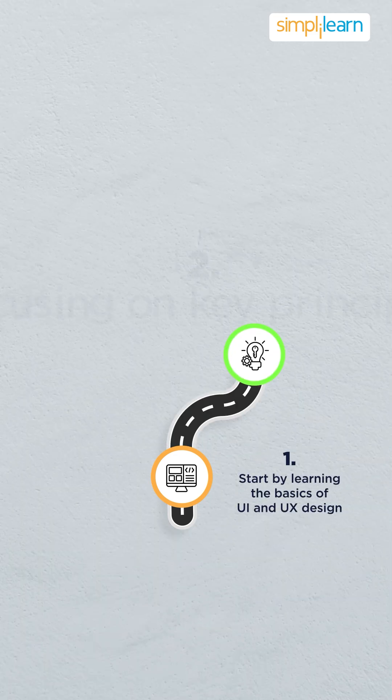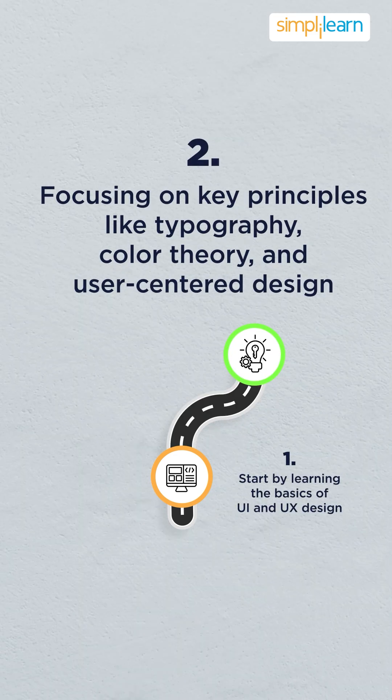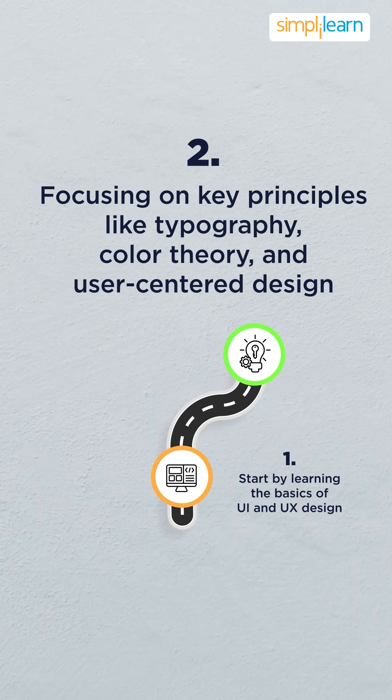Start by learning the basics of UI/UX and design, focusing on key principles like typography, color theory, and user-centered design.